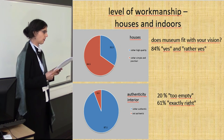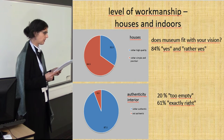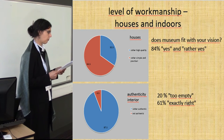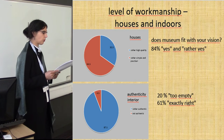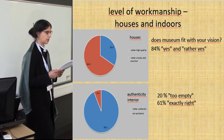We had a set of questions about the houses and furniture and the level of workmanship. Two-thirds chose rather simple and practical over rather high quality. But as we offered only two rather positive answers, we got this rather positive feedback. And 84% of the visitors think that the picture about the houses and furniture is reflected in the buildings of our museum, Mitterkirchen.